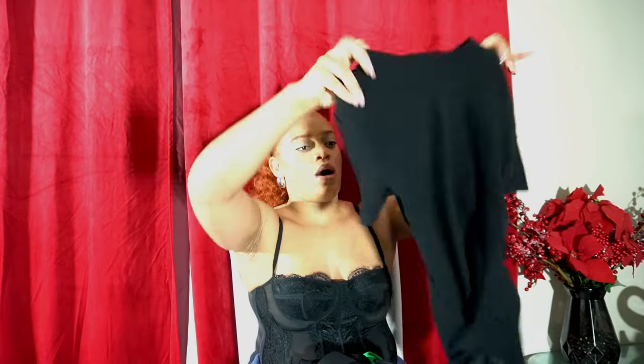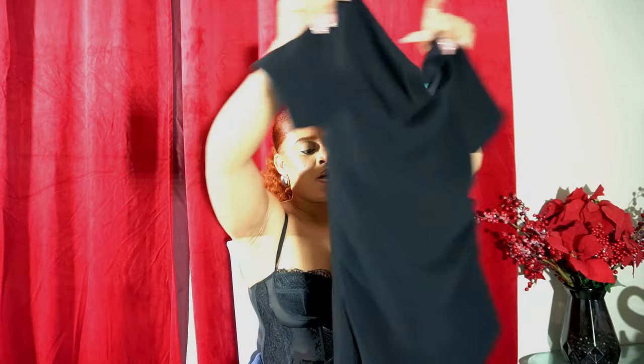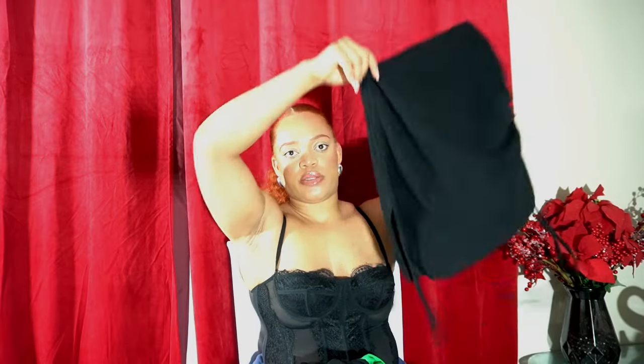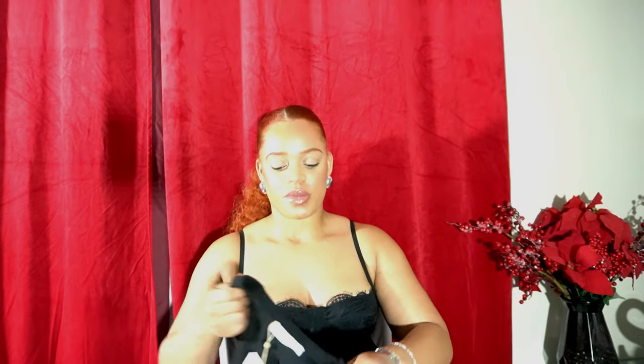It's just a regular crew neck shirt, but the drawstrings on both sides and the asymmetrical detail at the bottom make it a statement piece — it's like an elevated basic. I got it for a steal; it was originally around $70 and Sene had it on sale for about $30. I literally bought everything in this haul over six months. I went through my closet, saw what I needed, and built a capsule wardrobe in my mind.